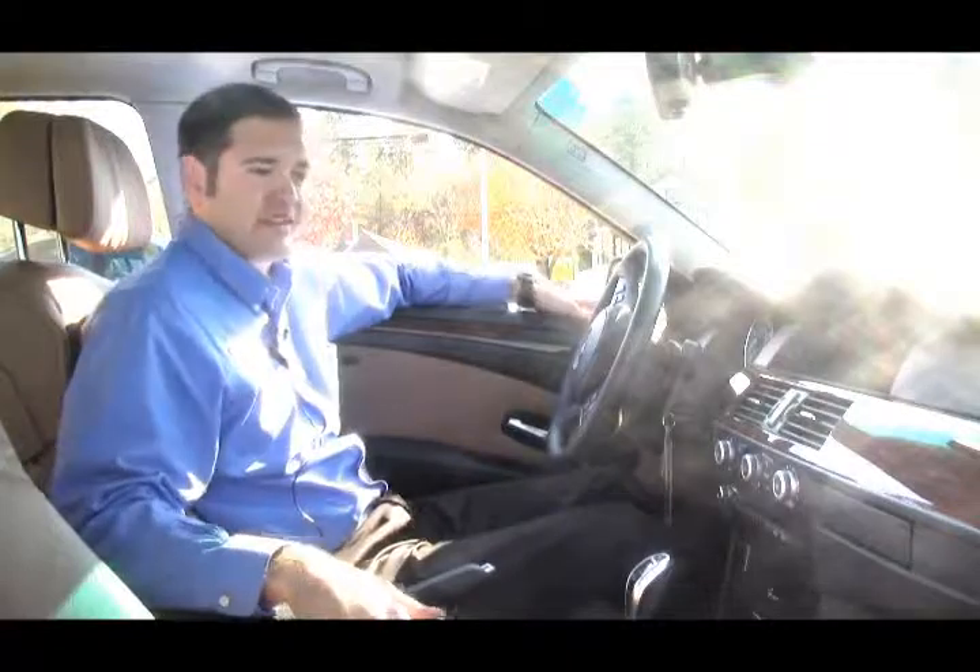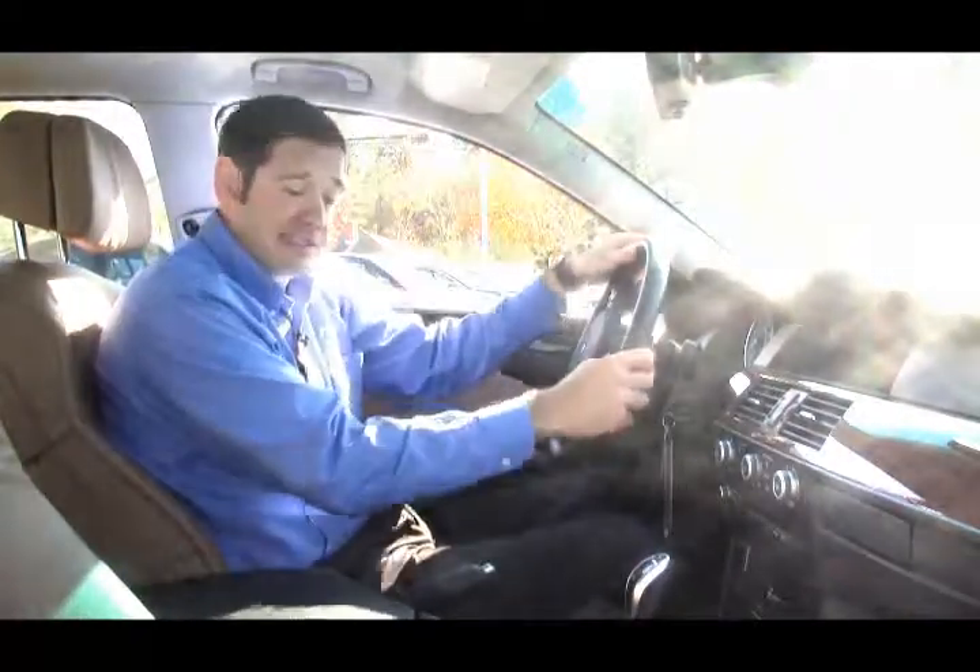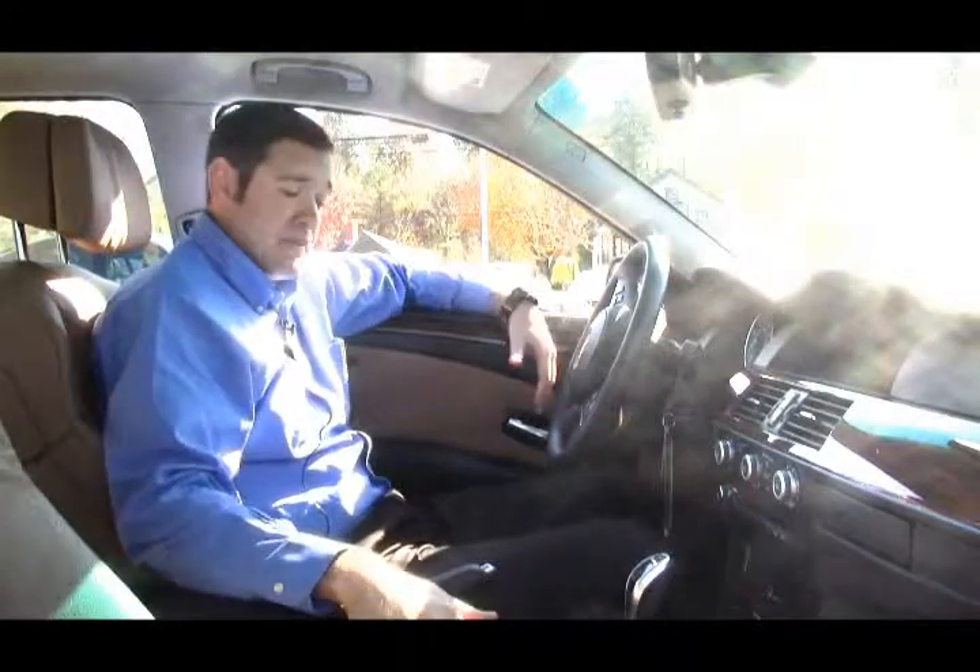Now the inside of this 535i, we've got the beautiful natural brown leather interior paired very nicely with the dark wood trim. This car is very well equipped. It's got the sports package, which gives you the paddle shifters, and the premium package, which gives you the lumbar support, the auto dimming mirrors, and the power seats.